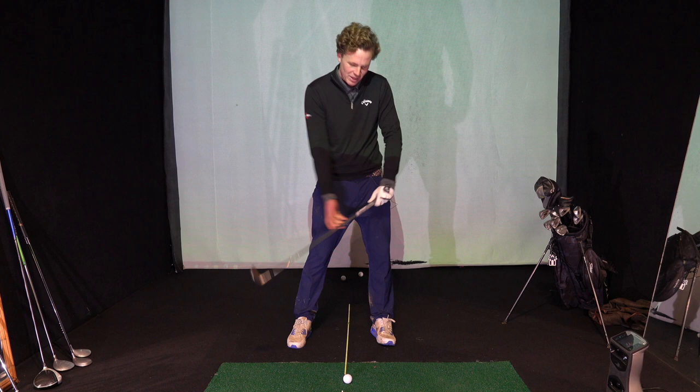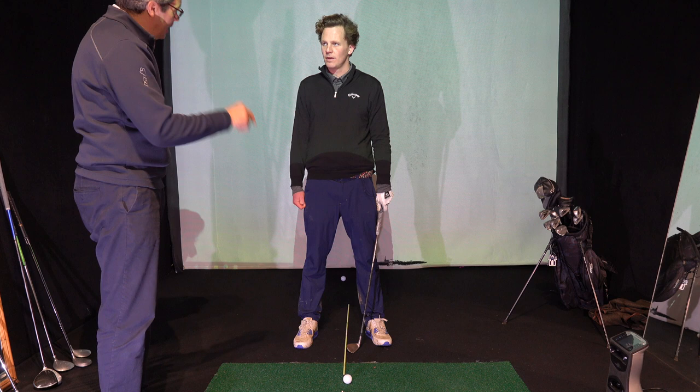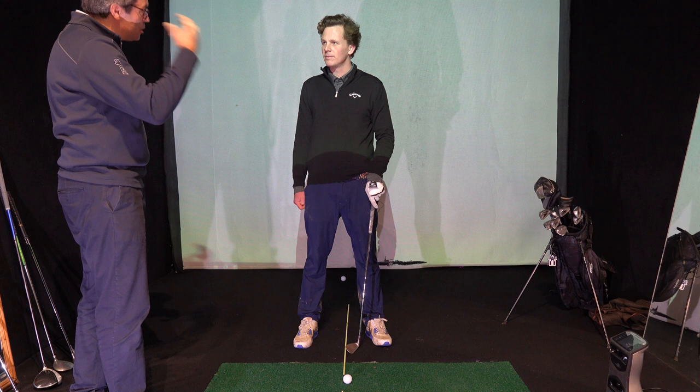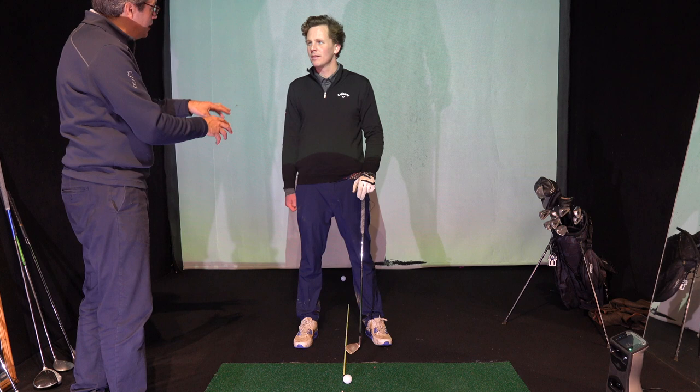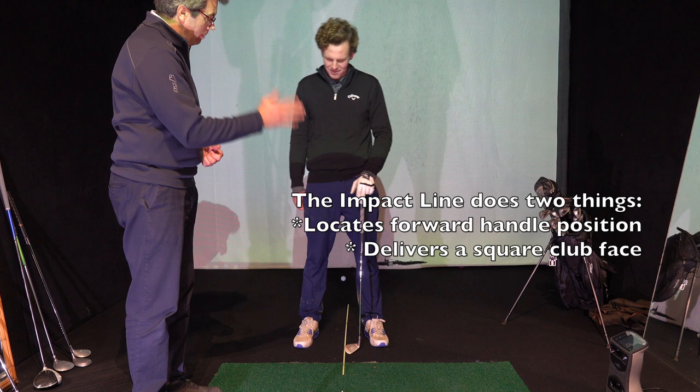It's my belief that the most important fundamental in golf during the swing — not the stationary part — is reaching a lag impact. Because then it means you're in control of the club. I'm going to give you some drills and we're going to be working with the impact line to remind you before every swing of the handle position and body location you're trying to achieve. The impact line will help you with the forward handle position and ensure that your club face is square rather than fanned open to the target.